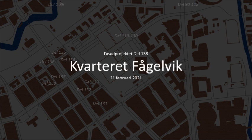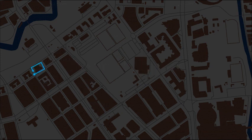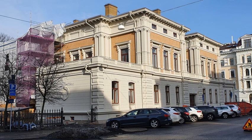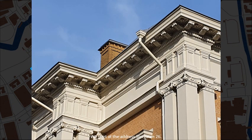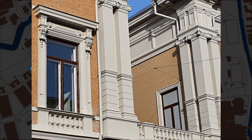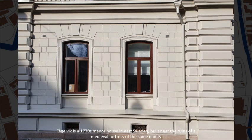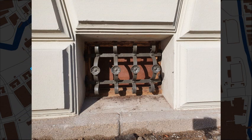Welcome to city block Fågelvik. We start at the address Storgatan, number 26. Fågelvik is a 1770s manor house in East Sweden, built near the ruins of a medieval fortress of the same name.